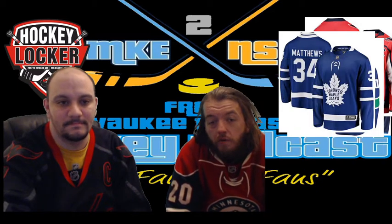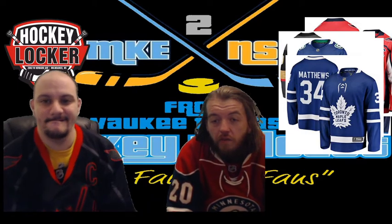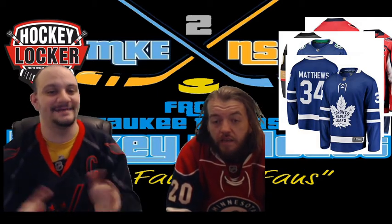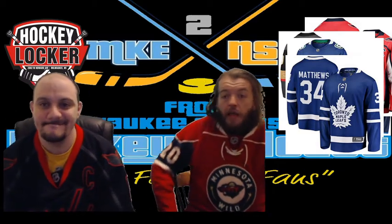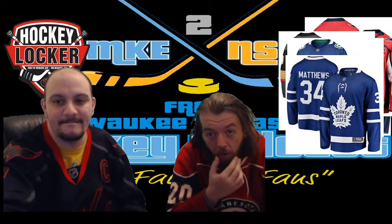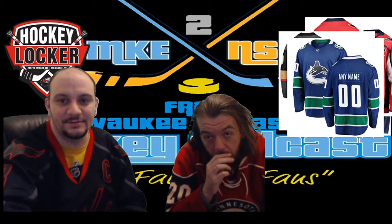Toronto Maple Leafs — that's a classic. They've altered the leaf a bit here and there but it's basically the same leaf. I actually have their Winter Classic jersey in my hockey closet — or hockey locker! The logo is a classic; I would not mess with it at all. Not every team needs to alter their logo.